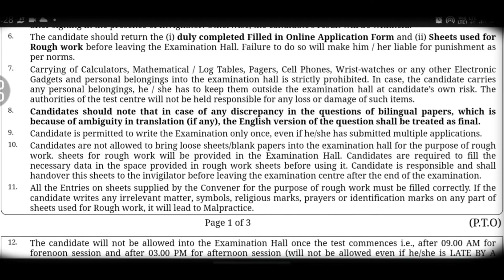In the exam hall, follow these instructions carefully. You will need to submit your name and roll number. Follow the instructions given in the exam hall and cooperate with everything required.